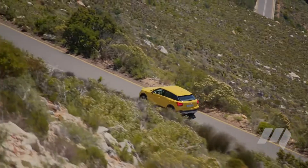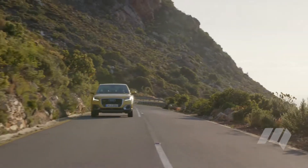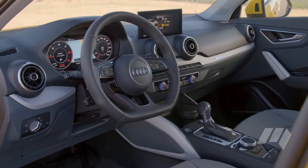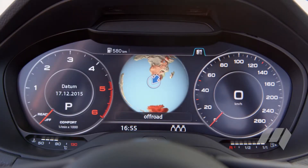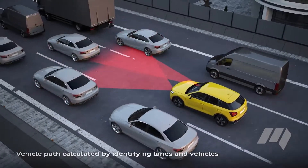In spite of its diminutive size, the Q2 loses little of the functionality, design or technology of Audi's larger SUVs. Generous equipment, infotainment and safety technology is included throughout the range. On certain models, we find the Audi virtual cockpit, premium Bang & Olufsen audio system and stop-and-go radar cruise control.